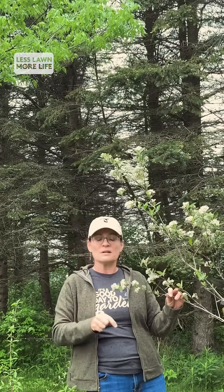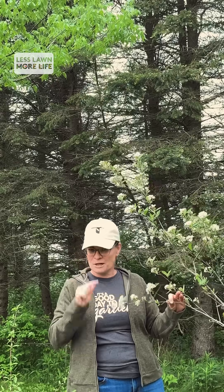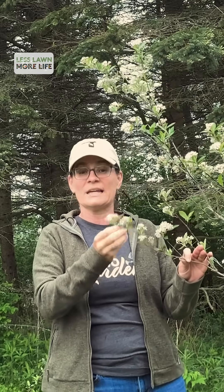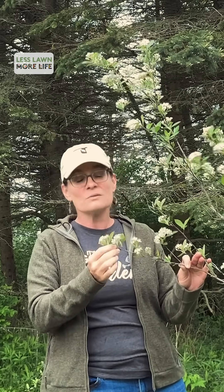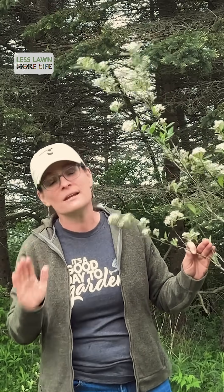The reason they're important is because they are the host plants for butterflies and moths, which will lay their eggs on the leaves. Those eggs become caterpillars, and 96 to 98% of all North American birds feed their babies caterpillars during nesting season.